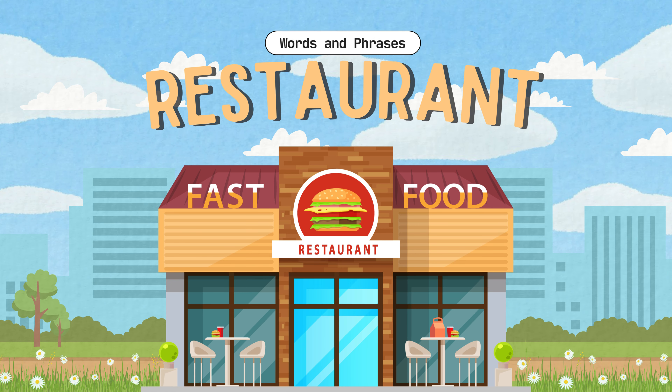Today we are going to a restaurant. We will learn some useful words and phrases for ordering food. Let's go inside.